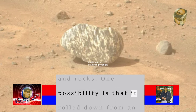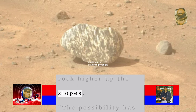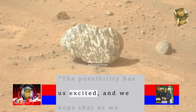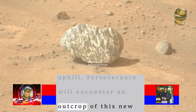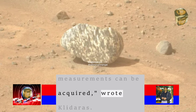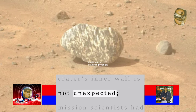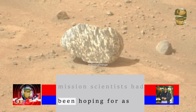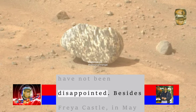One possibility is that it rolled down from an outcropping of similar rock higher up the slopes. "The possibility has us excited, and we hope that as we continue to drive uphill, Perseverance will encounter an outcrop of this new rock type so that more detailed measurements can be acquired," wrote Cladaris. Finding strange rocks on the slope of the crater's inner wall is not unexpected — mission scientists had been hoping for as much, and so far they have not been disappointed.